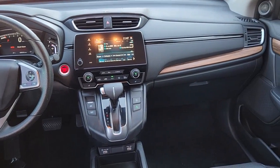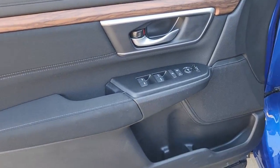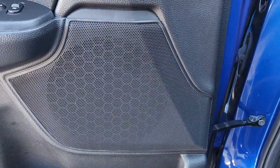Heated driver's seat, keyless entry, four-cylinder engine, fog lamps, sunroof, satellite radio, remote engine start, lane-keeping assist, iPod, MP3 input, heated mirrors.